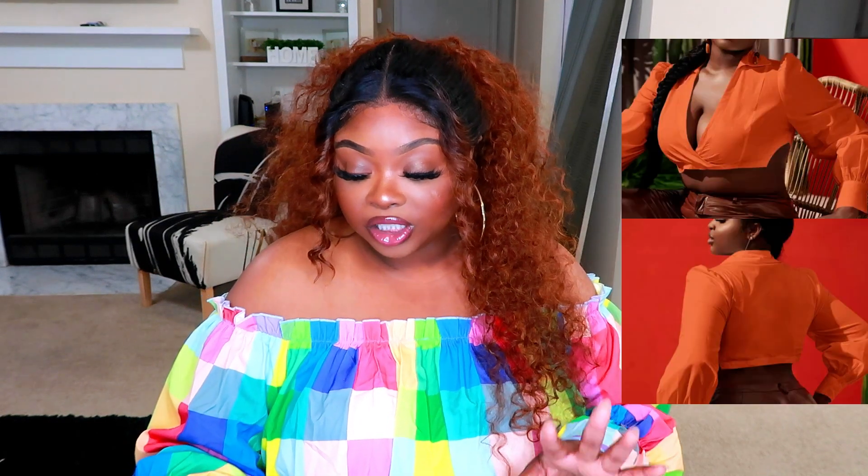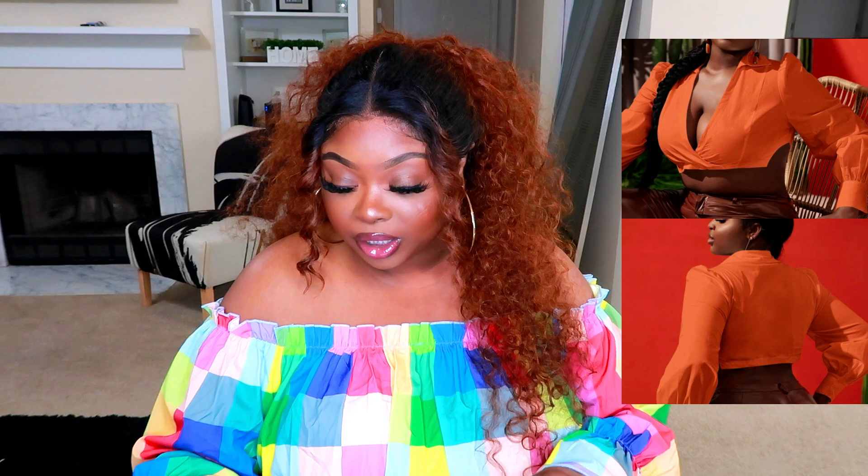The next top is this orange crop top. It's called the SHEIN Sexy Plus Collared Surplus Front Split Side Crop Top — why are SHEIN titles so long? It's super cute; I like it. It's a little more cropped than I'd like, and also the slits on the side — if you don't want your sides showing, don't get this top because my rolls kept peeking out. I got it in a size 18 and paired it with a dark denim skirt also from SHEIN.